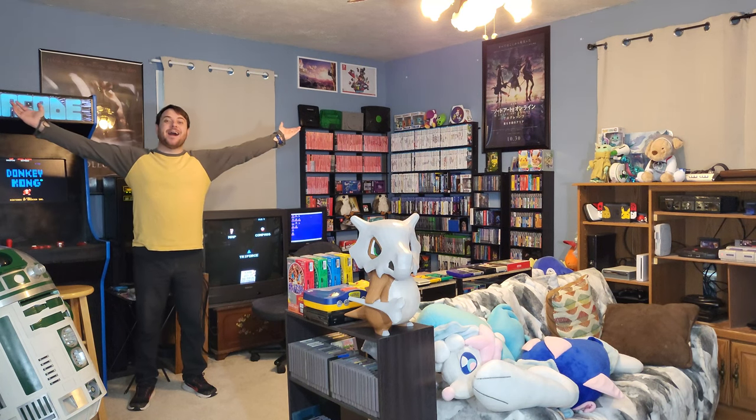How's it going, YouTube? This is Skull, and this is my game room!